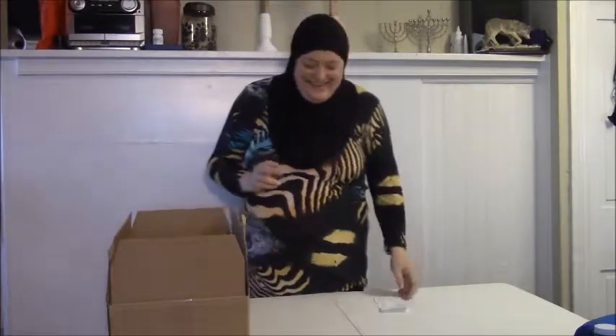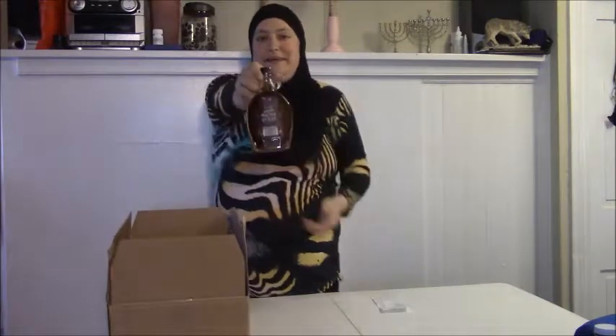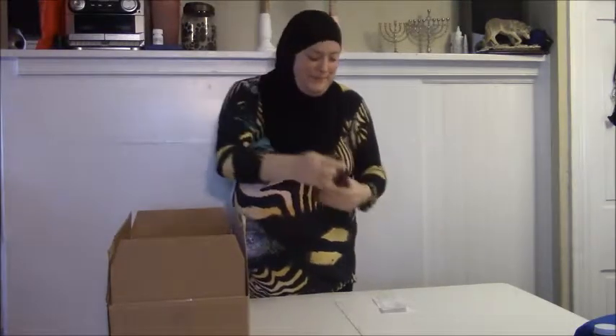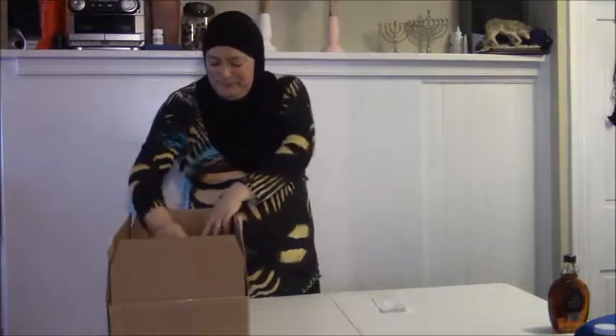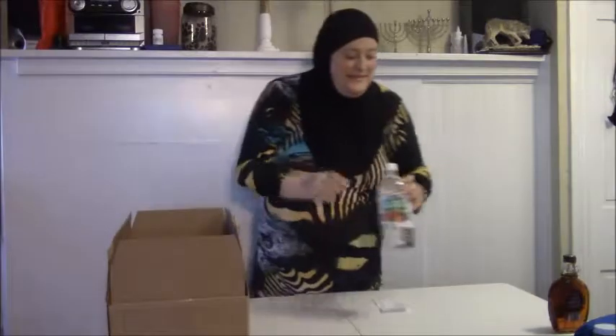The first store I went to is Aldi's — a really great health-style store. I'm not going to go through every single thing's price unless the tag is on the container, because that would take too much time. So first off I got some maple syrup and some vinegar for cleaning.